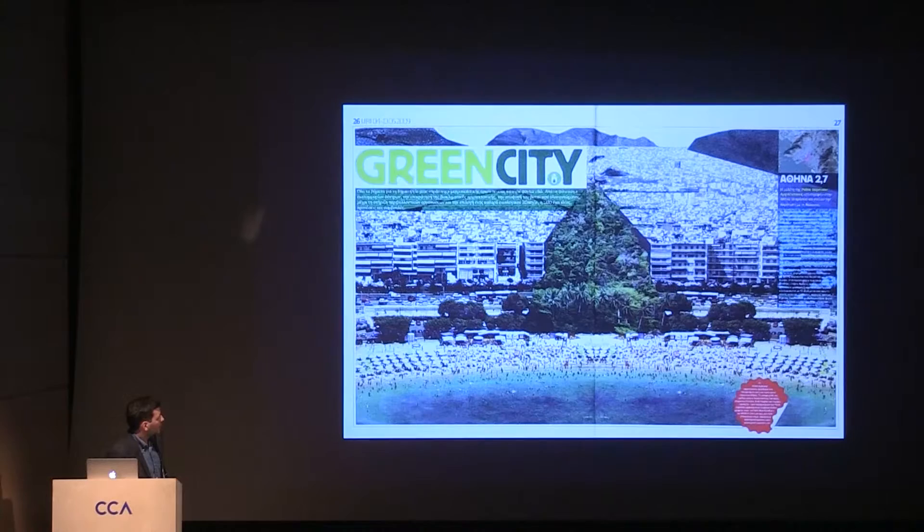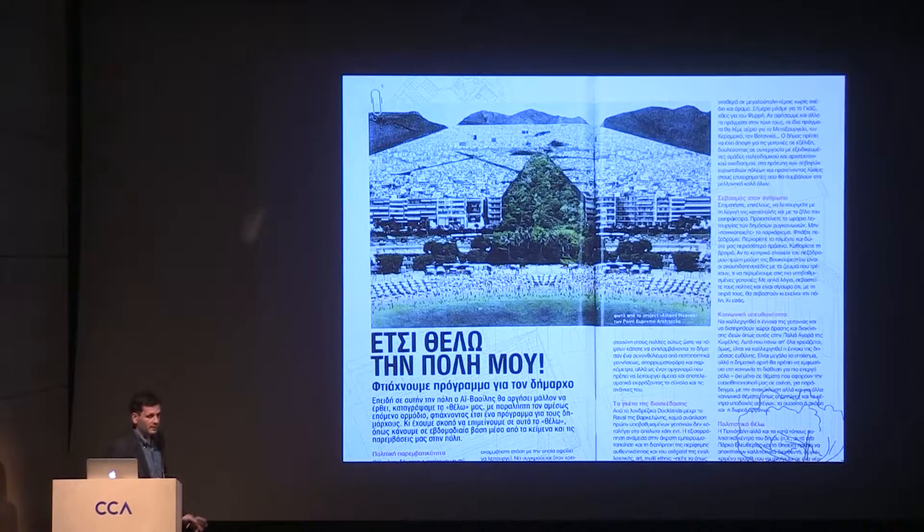But this image became extremely popular and published again. The titles in publications were very direct — like 'This is what I want my city to be.' All these projects were self-initiated and basically attacking the lack of visions for the future of the city from authorities. At the same time, they created a new political and critical role for us as architects, making us involved in that.